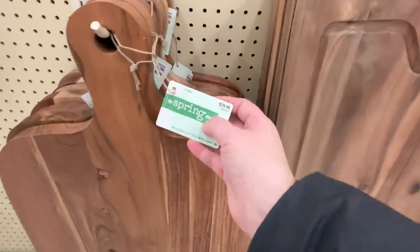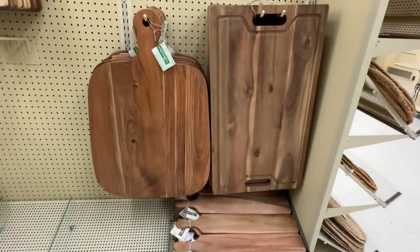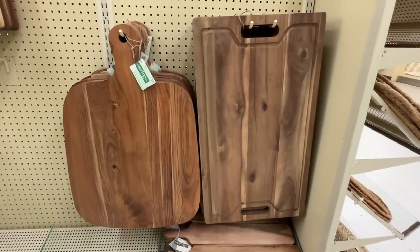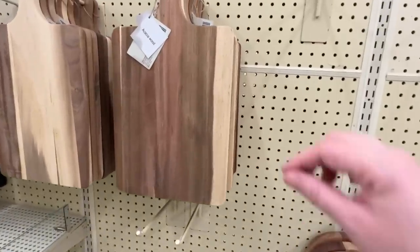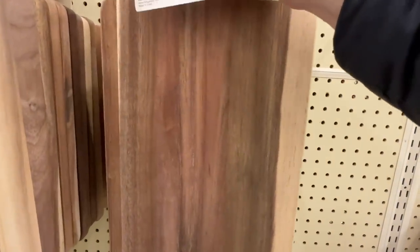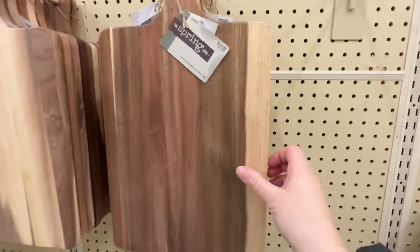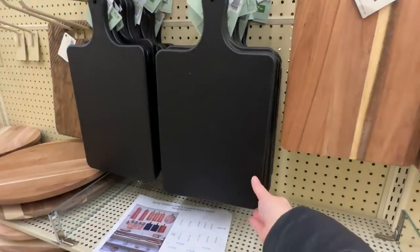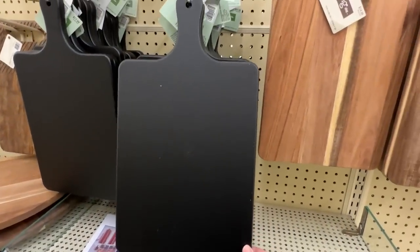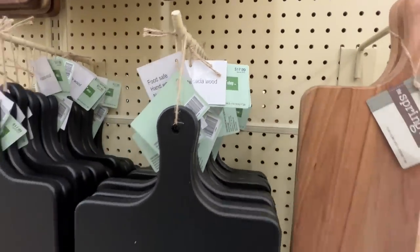They were starting to get their spring decor out. That cutting board was $80 but keep in mind the spring stuff is 40% off, and then most of the other decor that we'll see today was 50% off. I'm always trying to compare prices to other stores where I could find these items. I love this black cutting board - $18 but again 40% off.